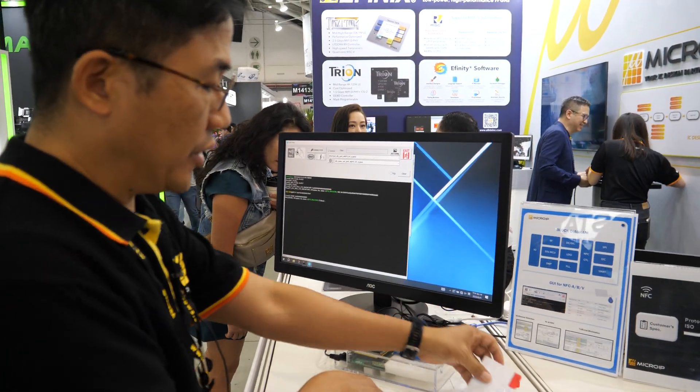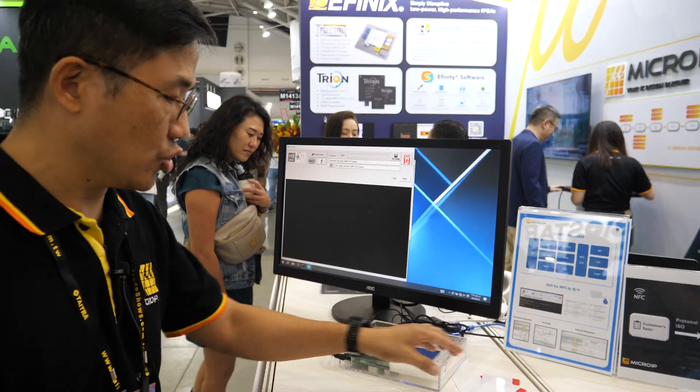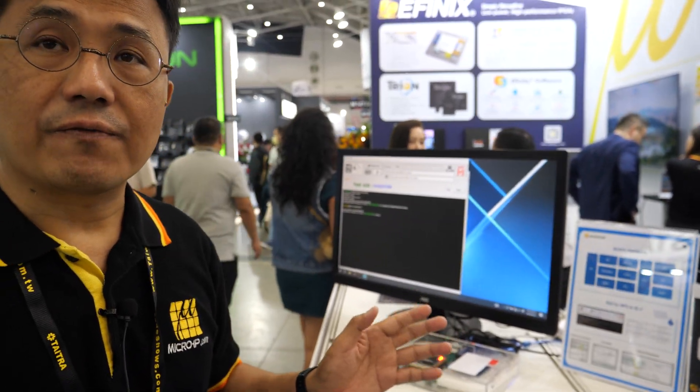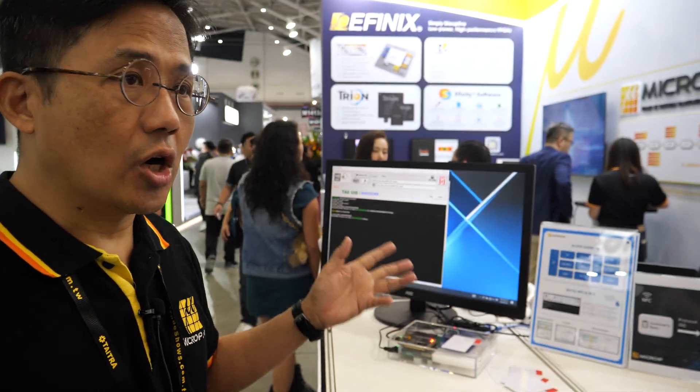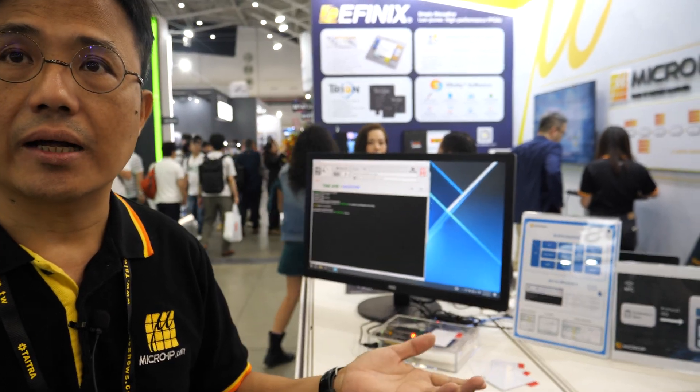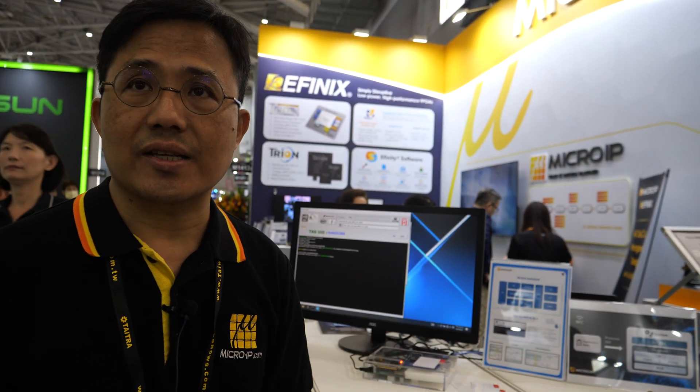This chip has been taped out. It is based on SMIC 55 nanometer technology. We do the whole chip design for customers, including IP design. When we start to define the product, we go through front-end design and back-end design, and then tape out. Driver and firmware development are all one-stop service for our customers.